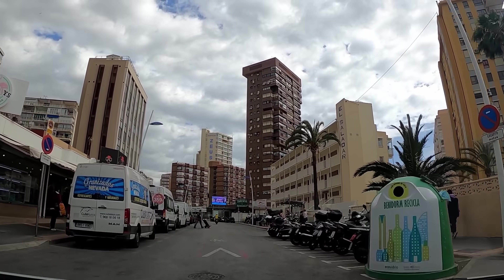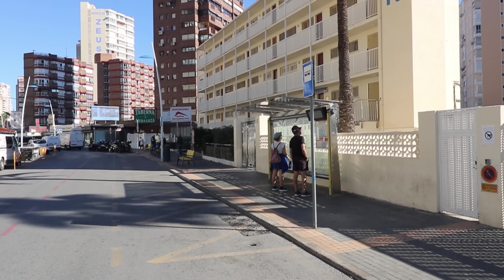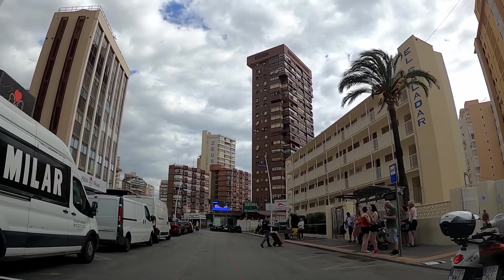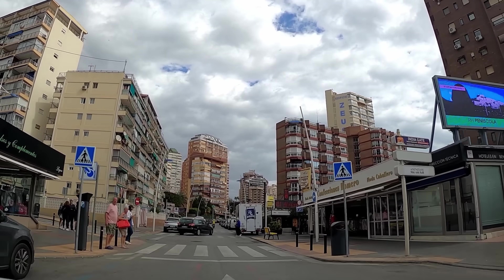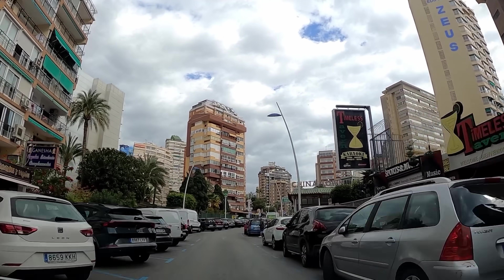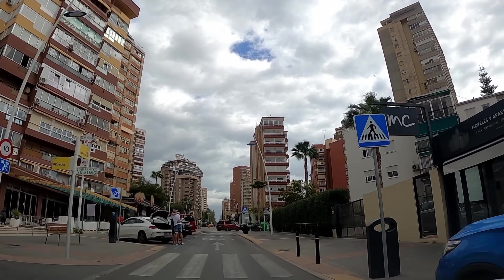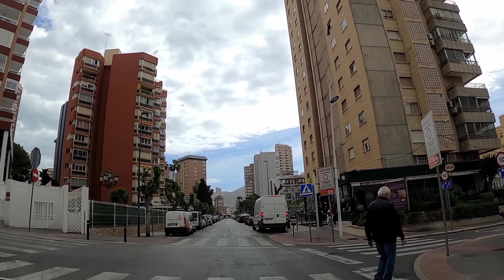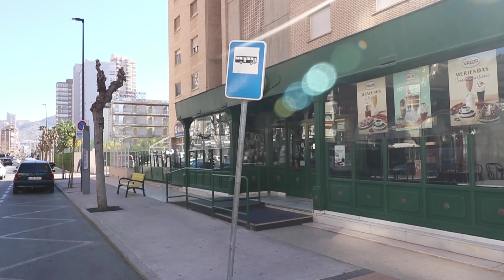Just around the corner is the next stop, Calle Esperanto 4. This is opposite the entrance to the Madeira Centro Hotel and this is the closest stop to get off if you want to go for a wander into the Old Town. The number 1 bus is taking us away from the beach area now.